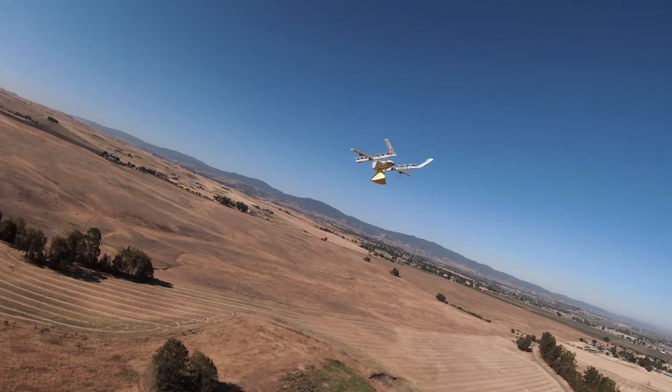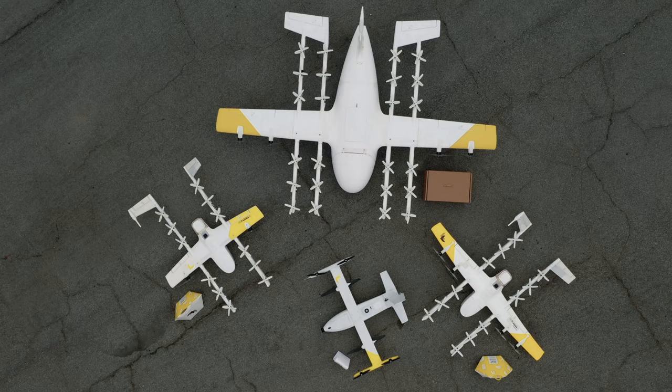The physics of flight are very unforgiving, and to optimize the performance of an aircraft — to optimize the performance of a whole delivery system — it just makes sense to build vehicles that are well matched to the thing that they're carrying around.